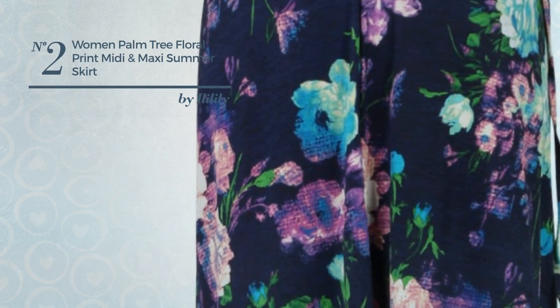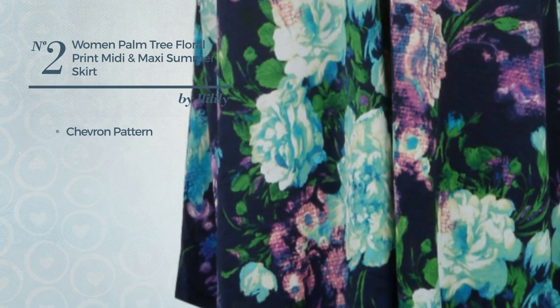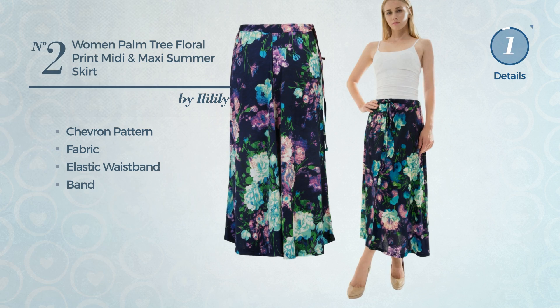Number 2: an all summer maxi length skirt. Featuring chevron pattern, crafted from elastic fabric. This skirt includes an elastic waistband and band. Available in 4 colors.